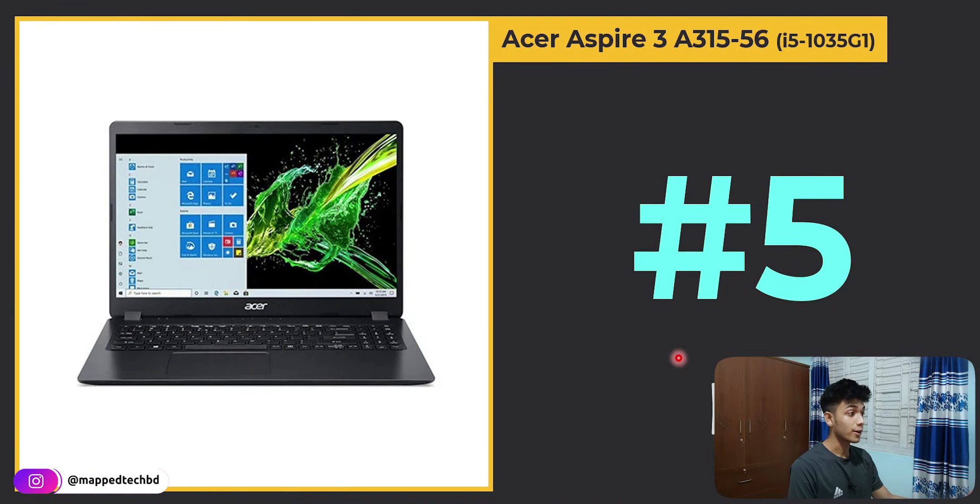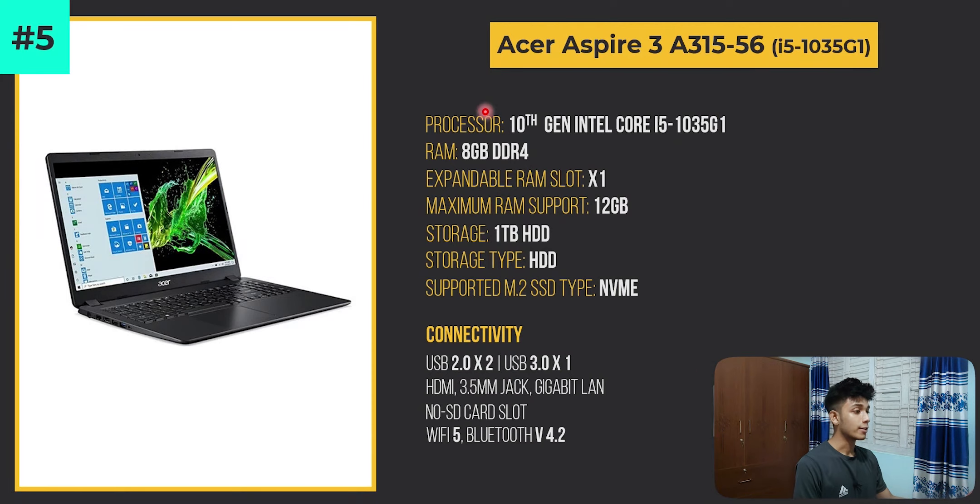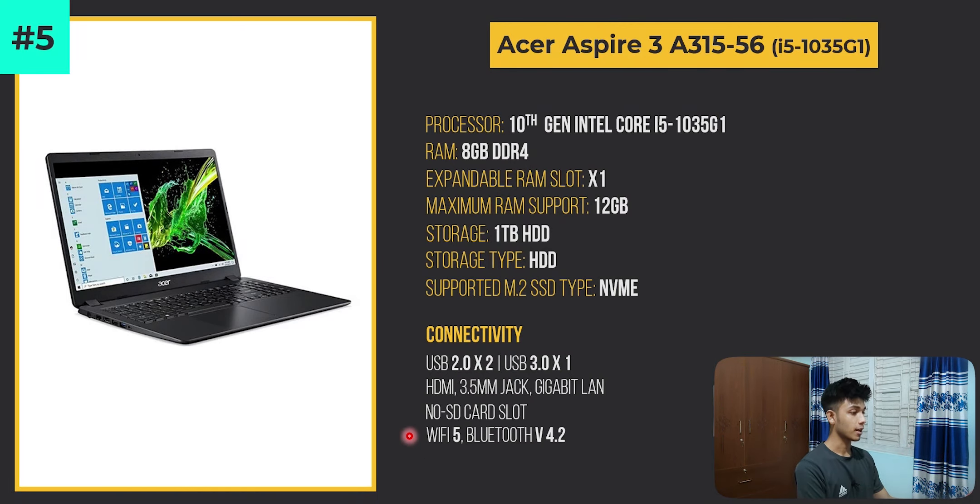At number 5 we have the Acer Aspire 3 A315-56 with its i5-1035G1 processor — a 10th generation processor. Here are the specs of this laptop including connectivity, display, and other related specs.